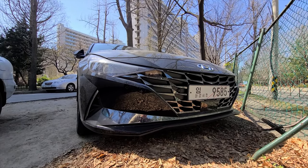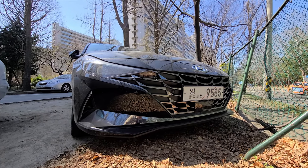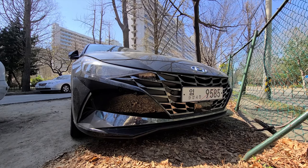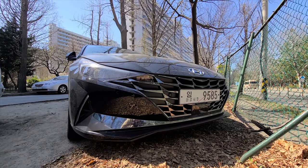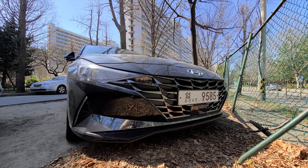They will be developing an N variant of this Avante. With the Avante Sport and also the current Veloster N that they've created, I am very, very eager for this Avante N to be released — and I know I'm not the only one.